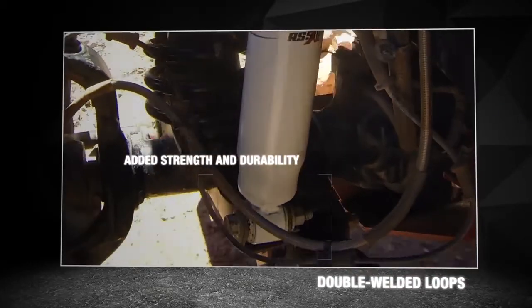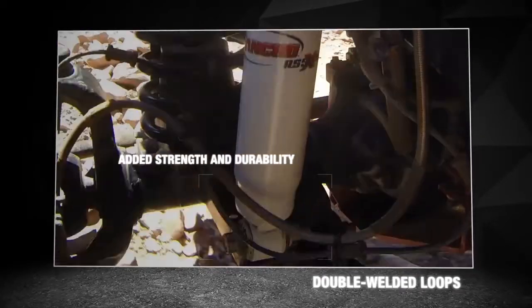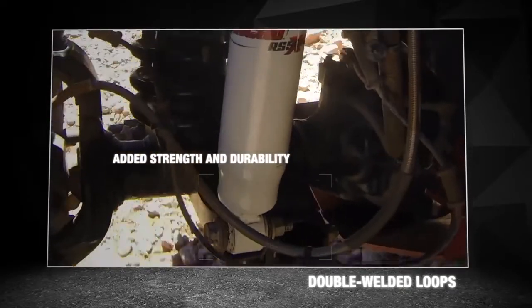Rancho engineers place extra emphasis on welded construction at stress areas, like mounting points, of the RS5000X shock. Each shock includes double welded loops for added strength and durability.